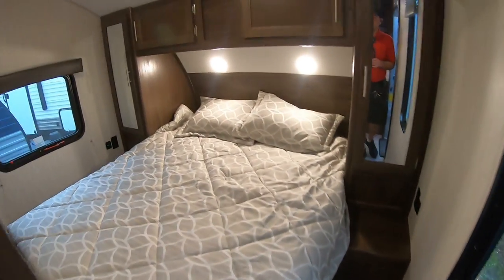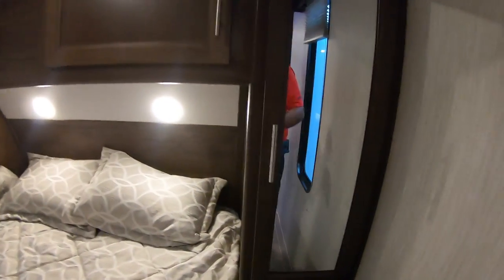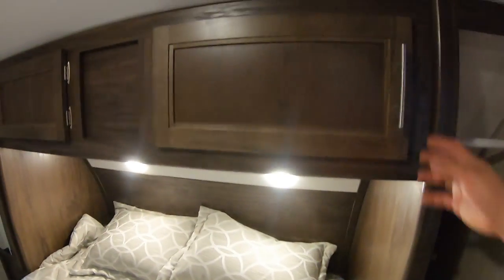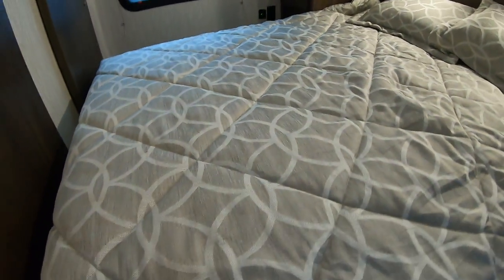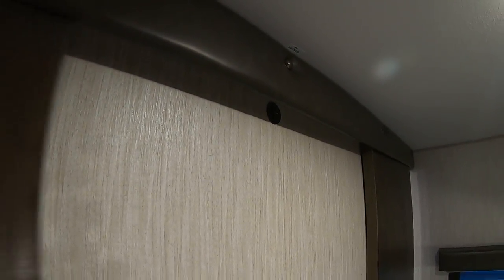It does have the privacy doors here to the master bedroom. It does have a wardrobe on each side for hanging clothes. You also have overhead storage and storage underneath the bed as well. You can also place a TV here — the wiring comes through the entertainment center.